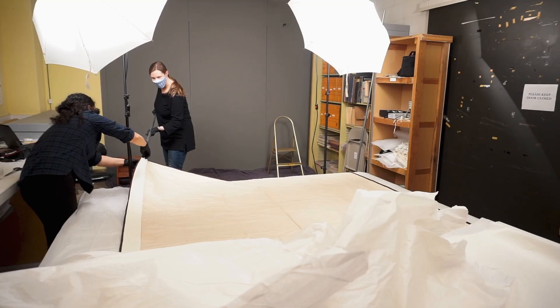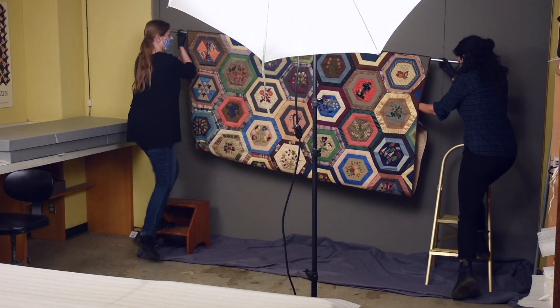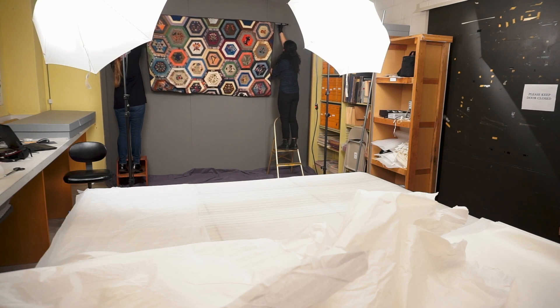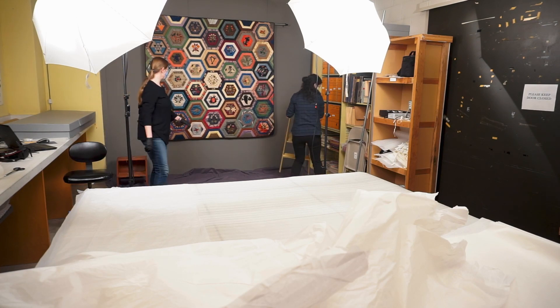Some of the quilts already have a sleeve sewn on their reverse, which is used to hang them for display. If this is the case, then we use this sleeve to hang it up. If not, we use clip hangers to the top edge of the quilt with small pieces of etherfoam in between to protect the quilt from the pressure of the clips and to prevent tearing or direct contact with the metal.